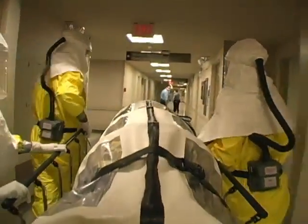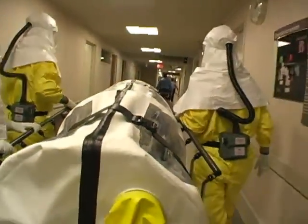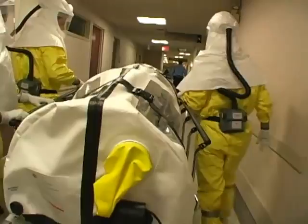Hospital security personnel keep hallways clear of patients and visitors and escort the isopod to the patient entrance of the biocontainment unit.